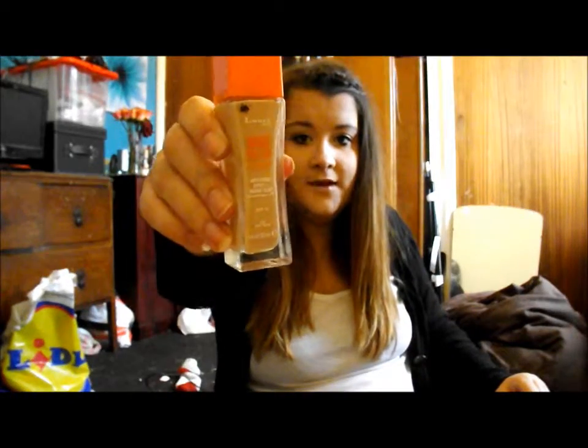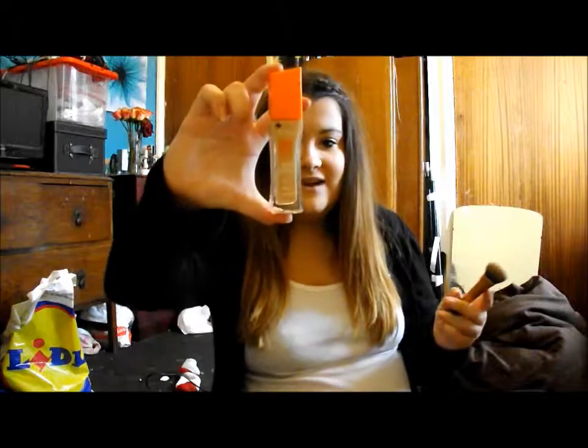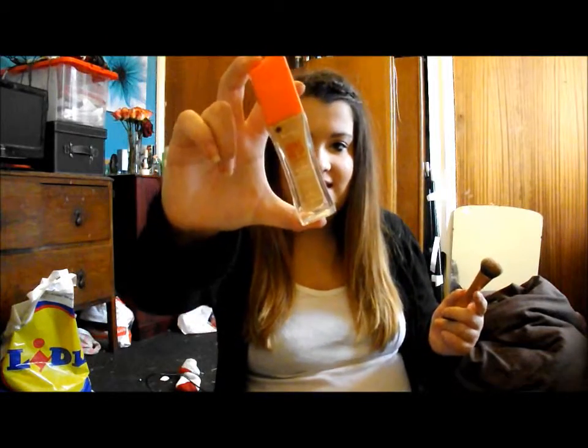I'll start with face makeup, like the base. The first is the Rimmel Foundation Wake Me Up in 200 Soft Beige, and I'm going to be using the Real Techniques Expert Face Brush. I just love this because it's quite full coverage but it's dewy, and I don't really like a too matte face. If I do want a matte face I'll just powder more.